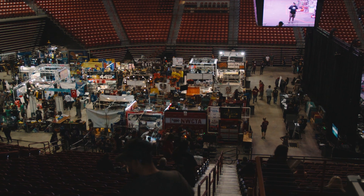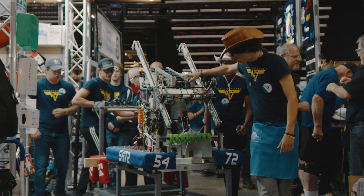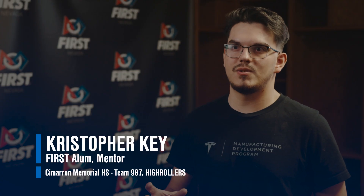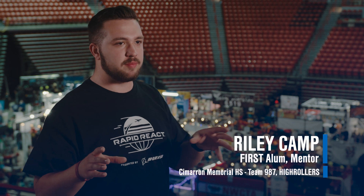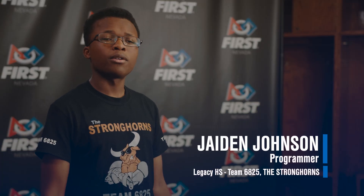Getting that bot up and running and putting it on the practice field, I couldn't get them more hyped than what they already are. You walk in, you see a basketball court-sized field, you see all these crazy obstacles, you see all of these robots running around. Teams can walk around the pits and see all the other robots that teams have spent all their time building. We're just trying to make some robots do some pretty cool things, honestly.